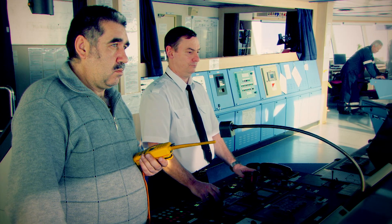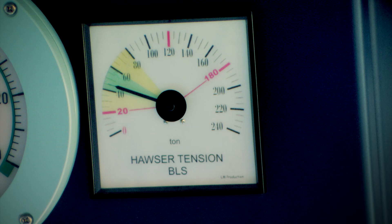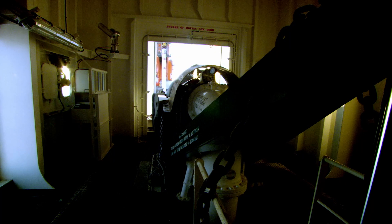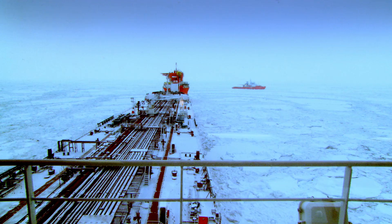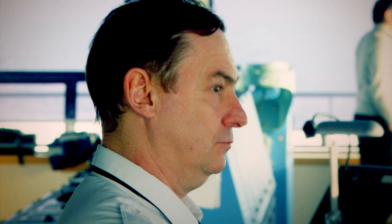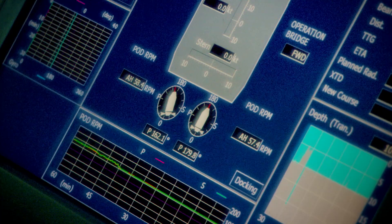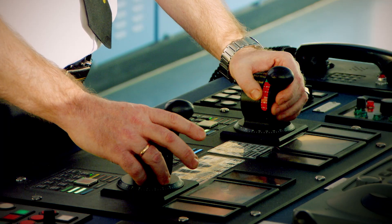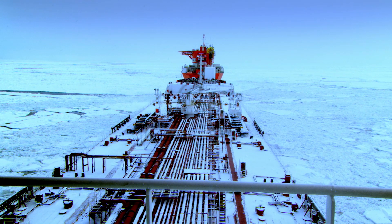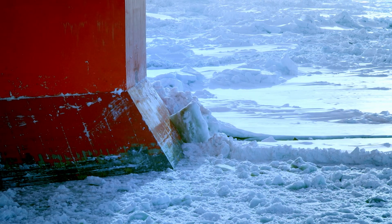Captain Andreev must keep an eye on the tension in the mooring line. If it's too tight, it could snap and rip off the oil pipe; too slack, and the ship could crash into the terminal. All the time, the captain has to adjust the speed and angle of the azipods to keep the ship in the same spot. These are the most challenging ice conditions his ship has ever faced.